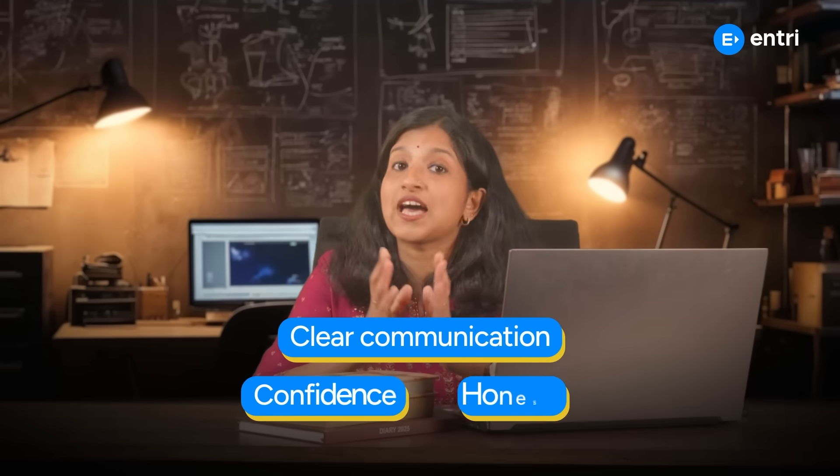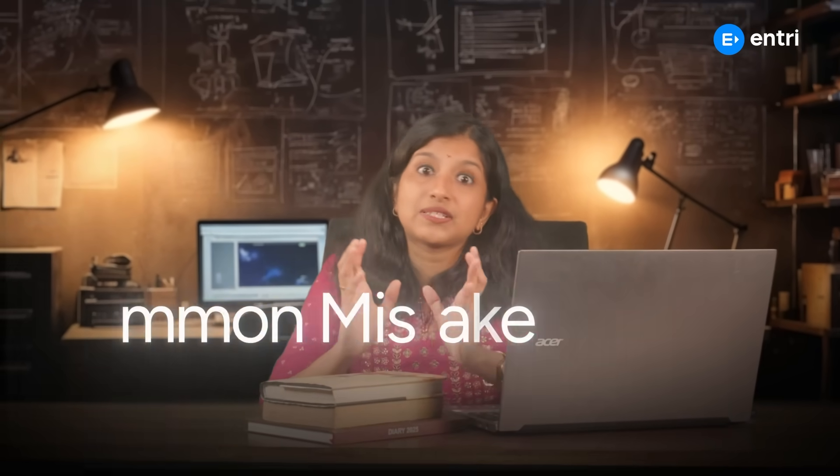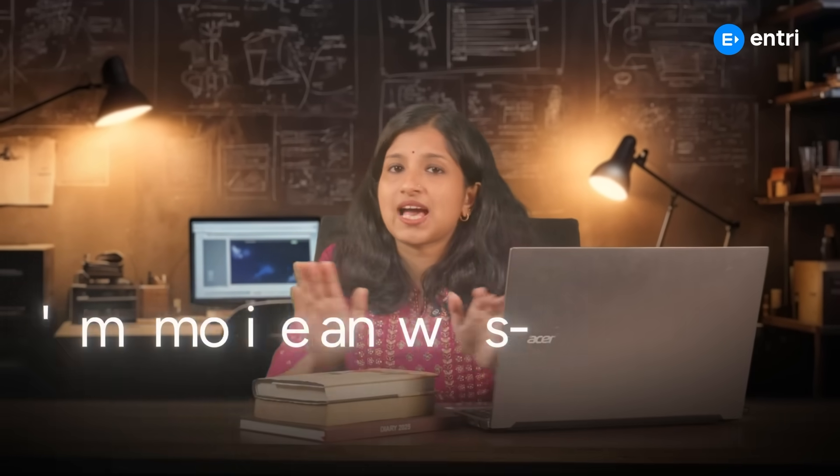Soft skills matter too. Interviewers look for clear communication, confidence, and honesty. One common mistake to avoid: don't memorize answers — understand the logic instead.